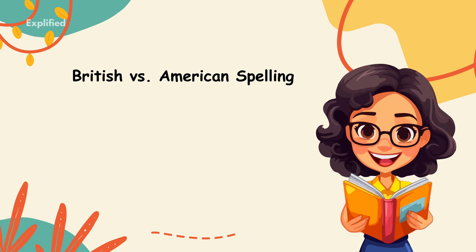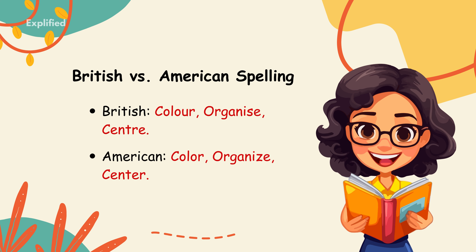British versus American spelling. IELTS primarily uses British English. However, they do accept both British and American spelling as long as you're consistent throughout the test. Some common differences include British: colour, organised, centre — versus American: color, organized, center. Make sure you're comfortable with both versions and pick one to stick to throughout your writing and listening.